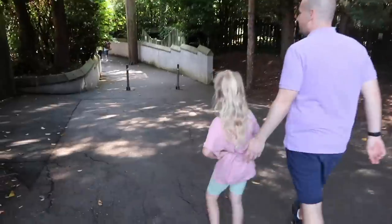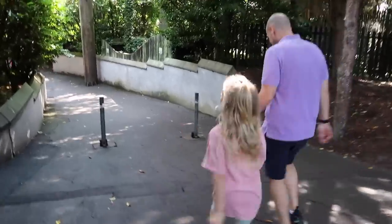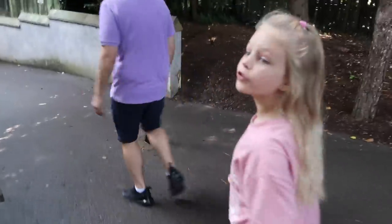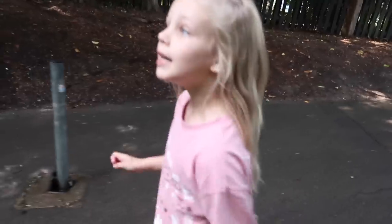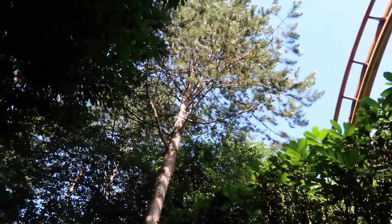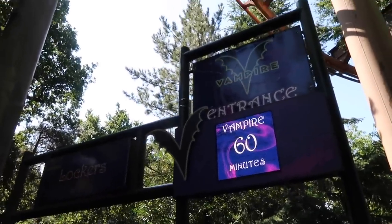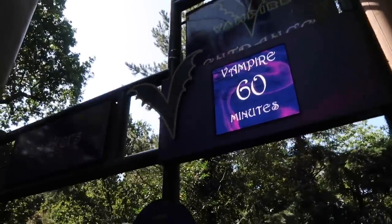It's a bit spooky down here. Are you ready for the Vampire? If you look at it and you don't know, from those swingy things it looks like an all-way upside-down coaster. It's just coming up for 11 o'clock - the park's been open an hour - and the Vampire is currently at a 60-minute wait, so hopefully it goes quite quickly.